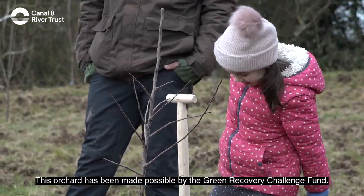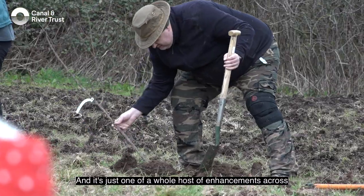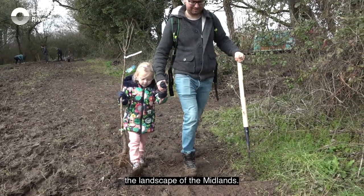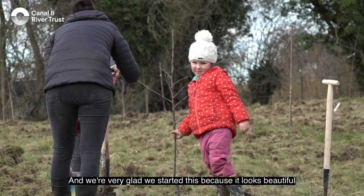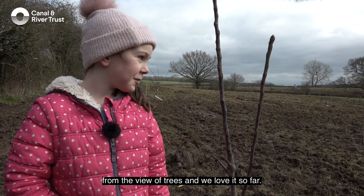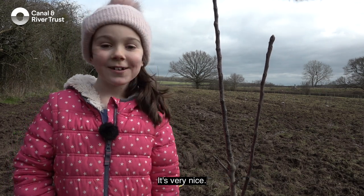This orchard has been made possible by the Green Recovery Challenge Fund, and it's just won a whole host of enhancements across the landscape of the Midlands. We're very glad we started this because it looks beautiful from the view of trees, and we love it so far. It's very nice.